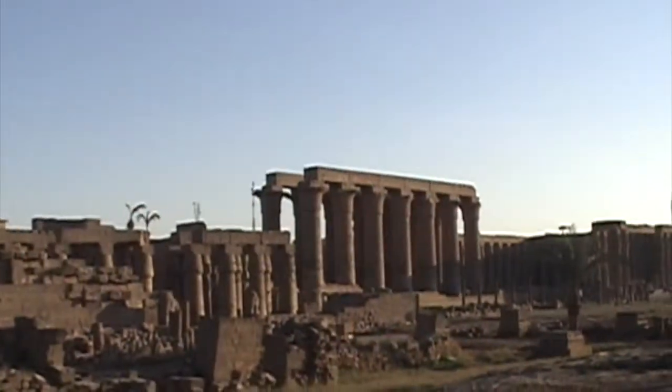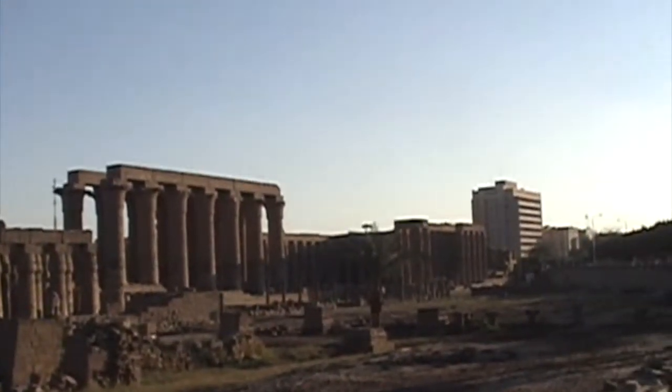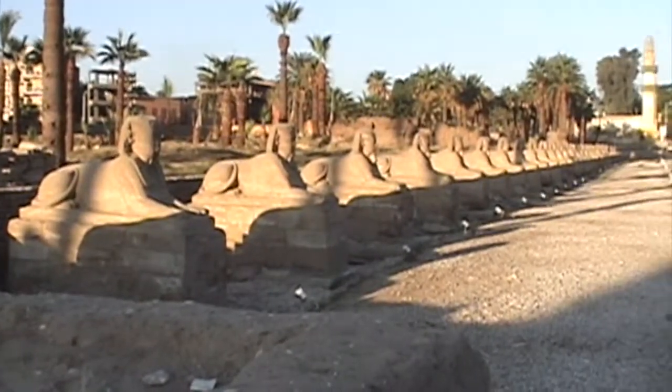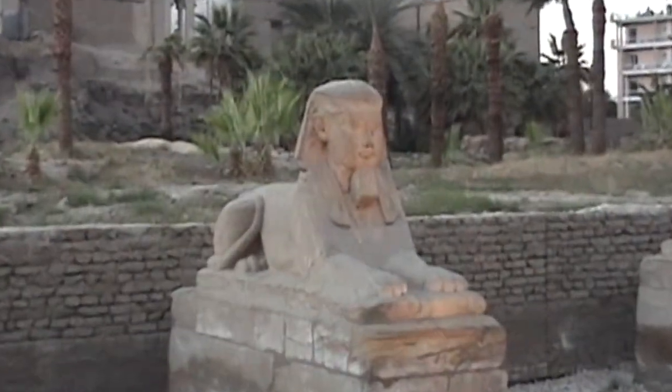Number one, the Luxor temple as seen from the east bank of the Nile. Number two, the Avenue of the Sphinxes. This one here is pretty decent quality.